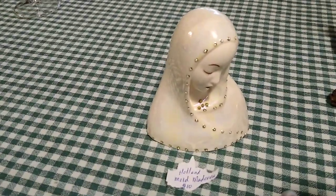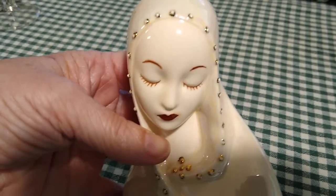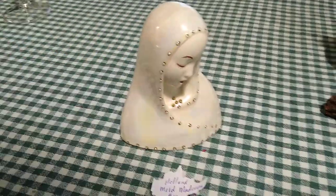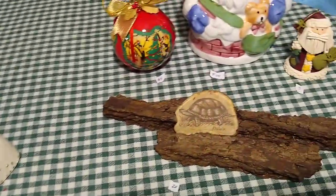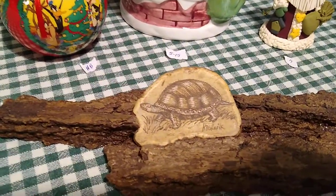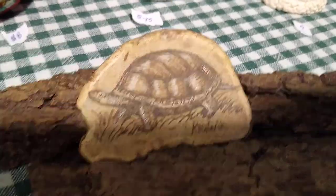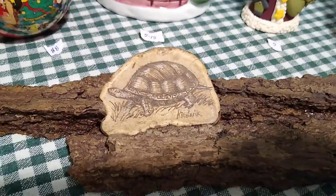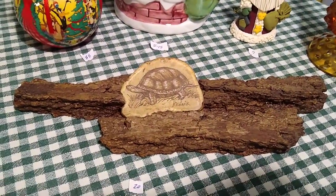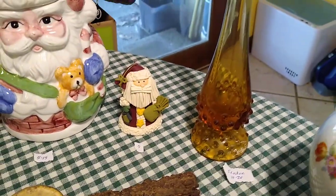Back here is a Holland Mold Madonna — someone did a very nice job on her. I thought she had a very sweet face and she would sell for about ten dollars. Moving over here, this piece of driftwood I thought was a stone with a painting of a turtle, but it's actually a hand-carved piece of wood on driftwood, it's signed, and these sell for about twenty dollars.